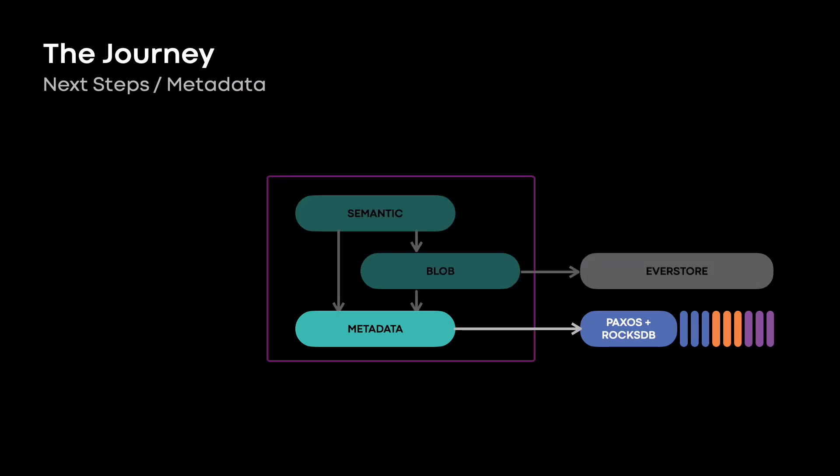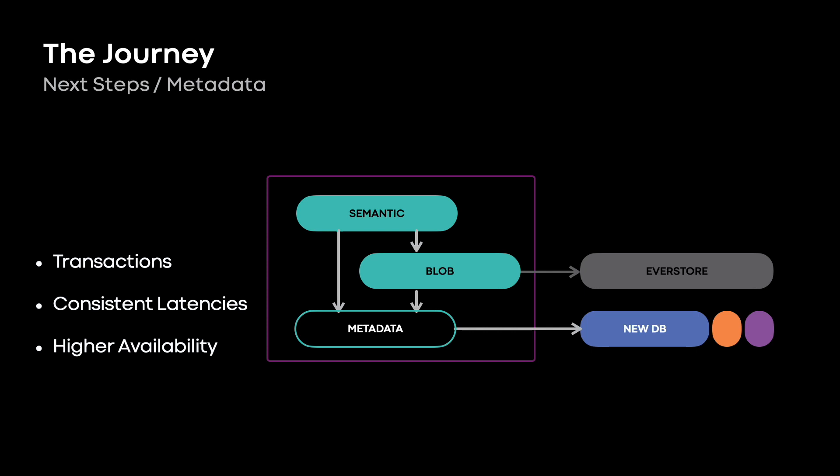The other thing that's evolving is metadata. The Manifold metadata layer has to abstract migration and sharding — it's complicated. On top of that, the way these RocksDB instances replicate, the latencies can be kind of unpredictable, and availability is not quite what we would like. So we're going to migrate to a new modern database platform. It's already in production on some other workloads, not really at the scale we want for Manifold, but getting there. This new DB will give us a single consistent transaction domain for the whole bucket, which is going to simplify Manifold across the board.